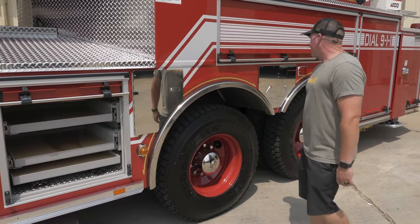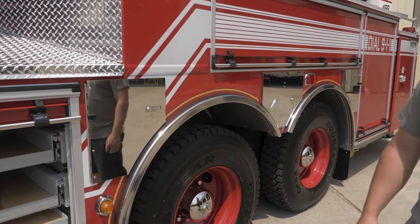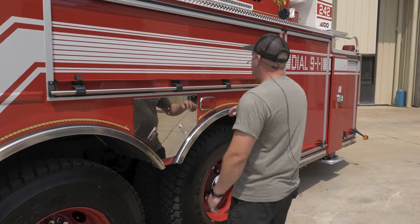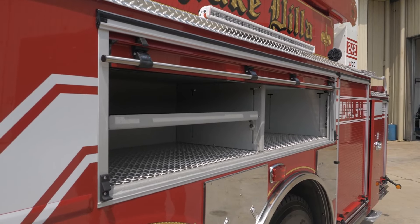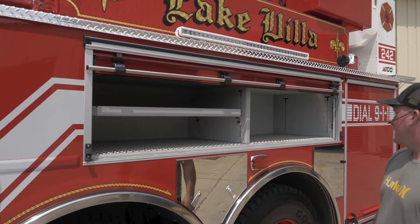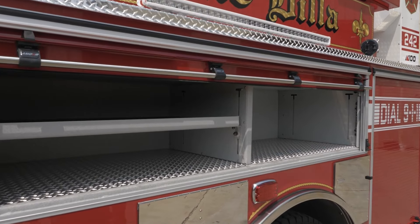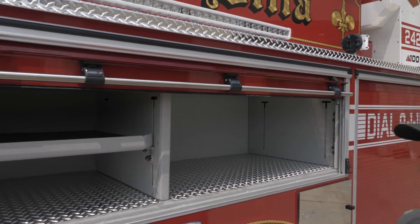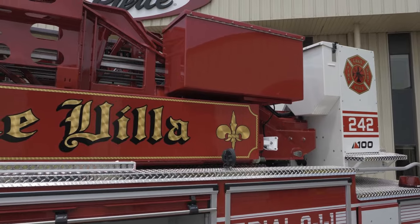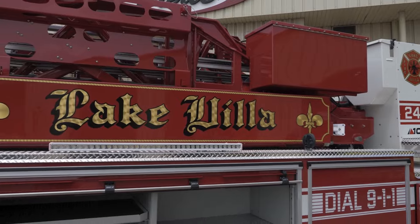We went with oversized compartments for SCBA bottles along with some extinguishers, freeing up cabinet space so we could put more extrication equipment on there. This is typically a TRT area — we have rope bags for elevated rescues and a bridle so we can use a Stokes basket to take somebody off a roof if needed. Up top, the red boxes are saw boxes, and in front of them is a hose box.